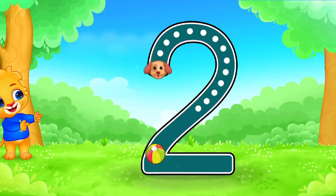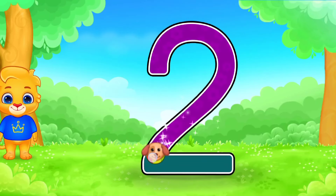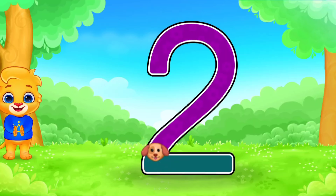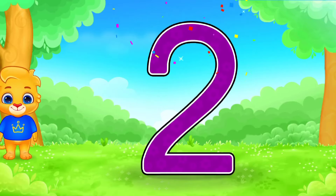2. Outstanding! Perfect! I'm proud of you. 2.